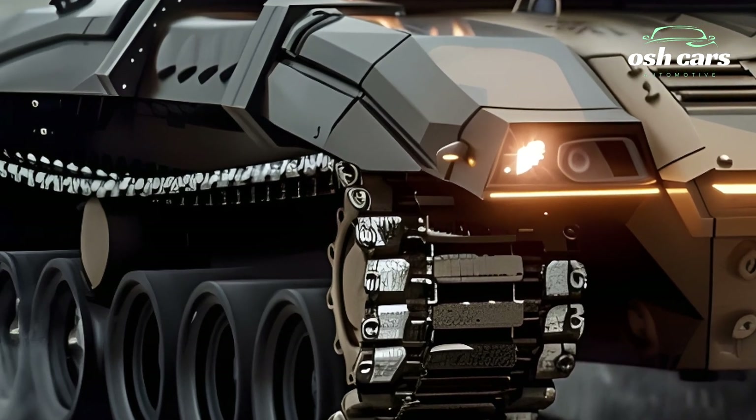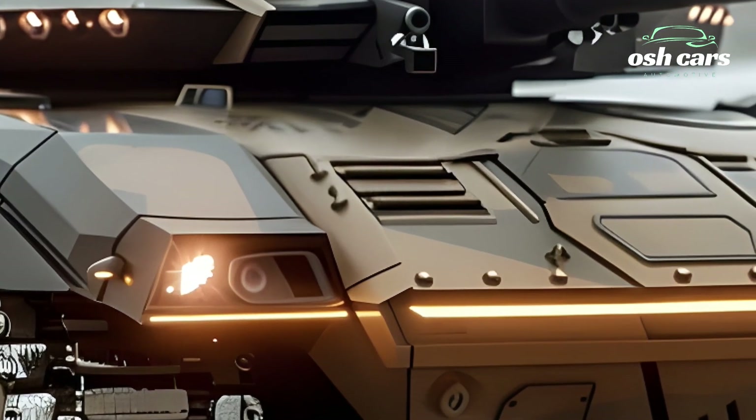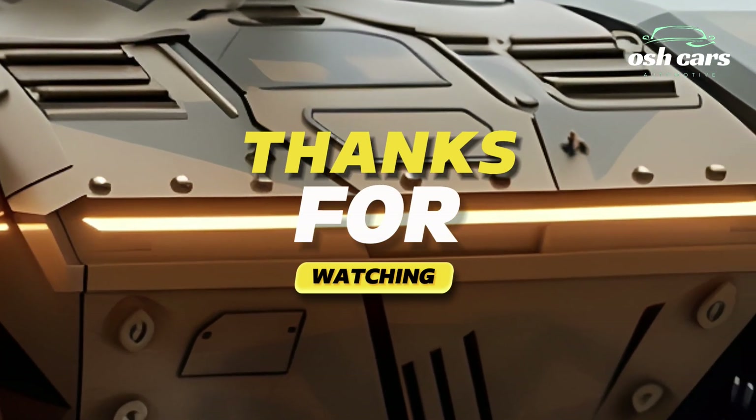As Britain's ultimate battle tank, it continues to set the standard for armored warfare, delivering superior battlefield performance and ensuring dominance in modern military operations.